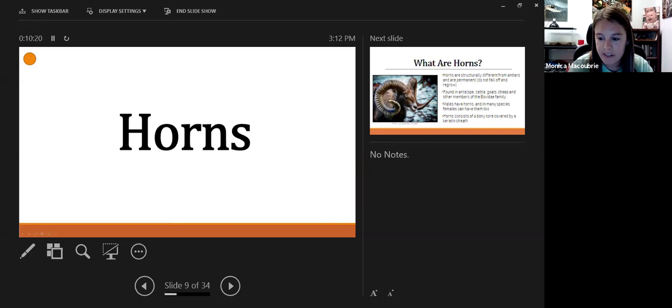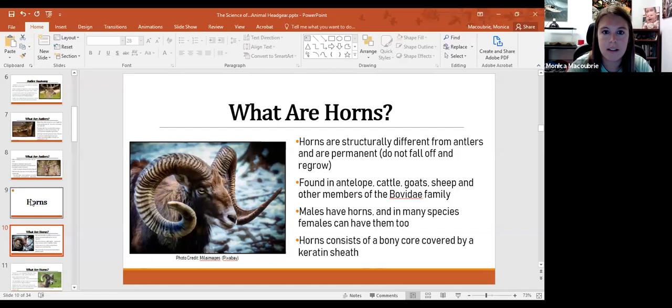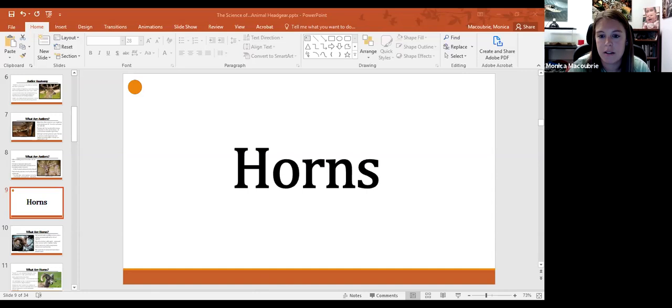Now we're going to talk about horns. I ran a quick poll asking: are horns and antlers the same thing? Almost everyone answered no — good listeners! Horns and antlers are not the same thing, even though many people use them interchangeably. That's not right.